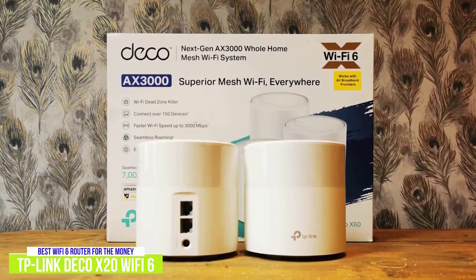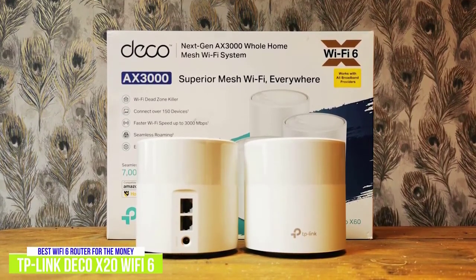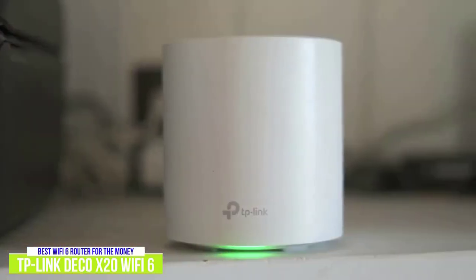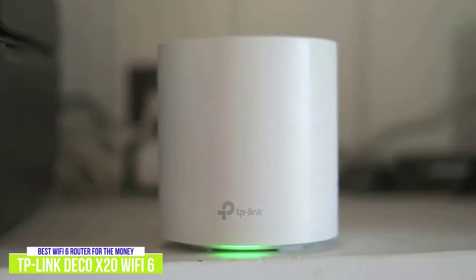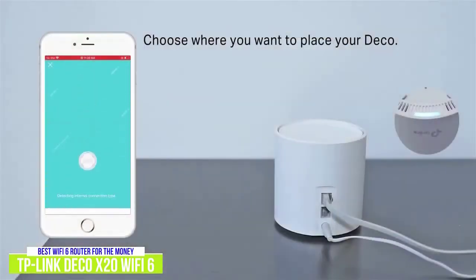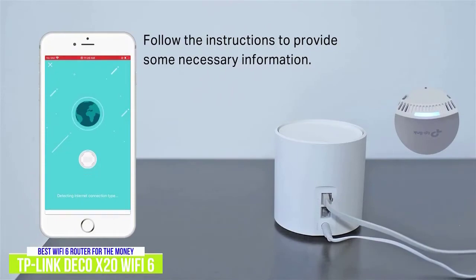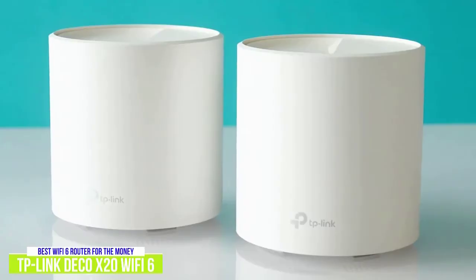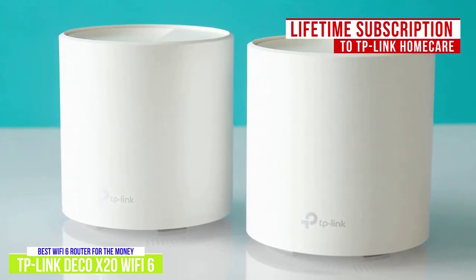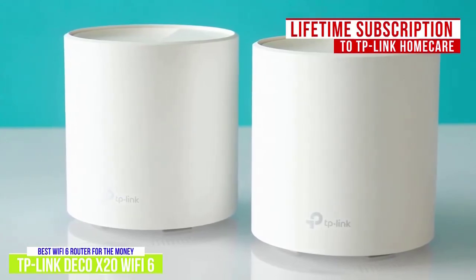It also allows for connection of up to 150 devices, and they don't need to be Wi-Fi 6. Wi-Fi 6 is backwards compatible with previous generations, so you can still use it with older wireless devices. As with the Eero, you can easily set up the Deco X20 via a mobile app, and you can control it with Alexa. What's nice is that the Mesh router system comes with a lifetime subscription to TP-Link HomeCare, which is a suite of tools to keep your network safe.